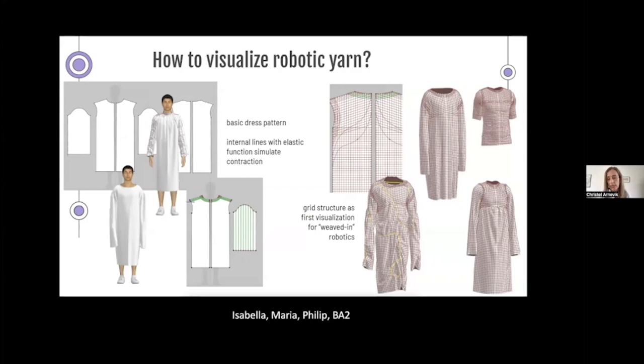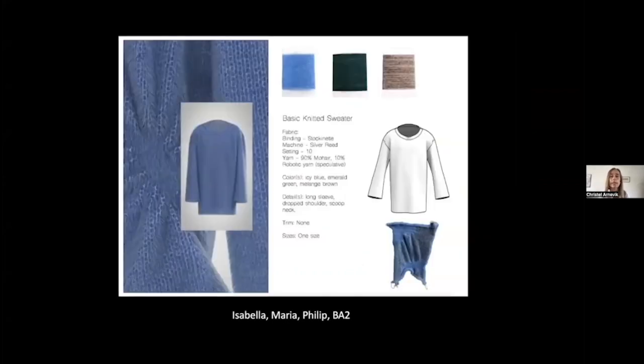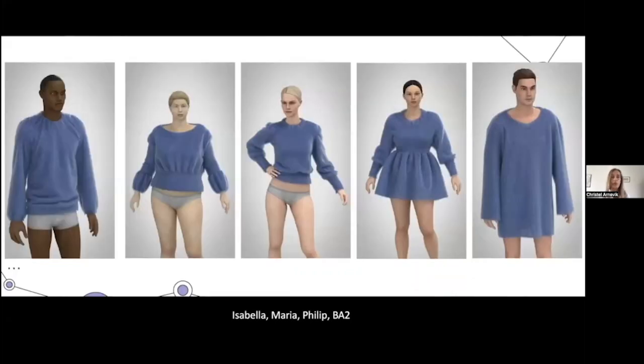The concept was: what if robotic yarns were woven or knitted into materials, and you could through an app change the garment's style? You wouldn't need many styles — you could swap. A basic knitted garment could look different depending on whether you identified as male, female, gender fluid, or whatever you wanted. Then you could use the app to return it to the basic form again.